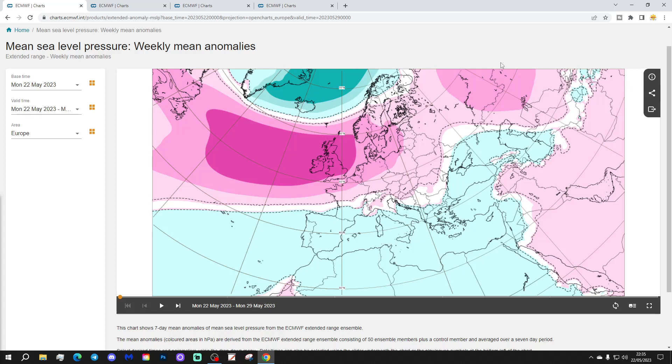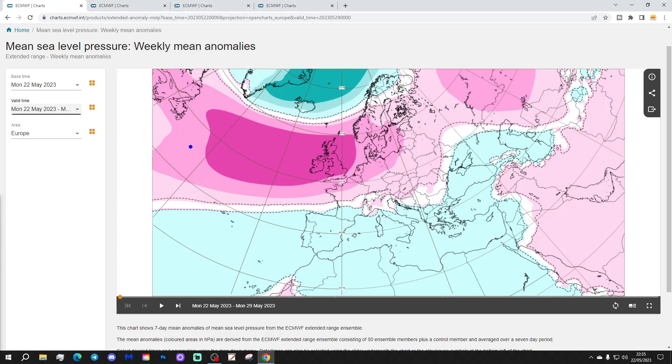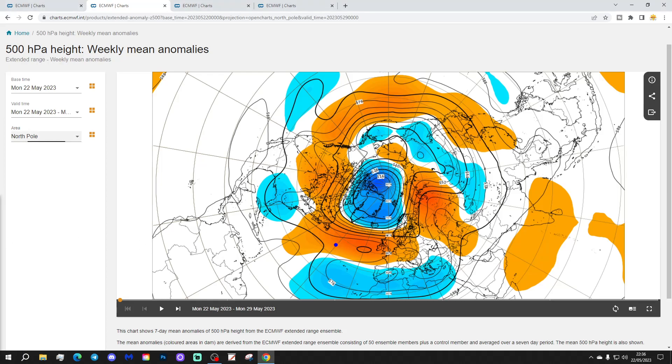Starting with the week one mean surface pressure anomaly for the North Atlantic and Europe — the week we're currently in, May 27 to 29 — we'll have high pressure ridging in from off the Atlantic into western and northern parts of Europe. Meanwhile southern Europe is dominated by low pressure. The 500 millibar heights show above average heights ridging in from the Atlantic into northern and western Europe, with below average heights across southern Europe.